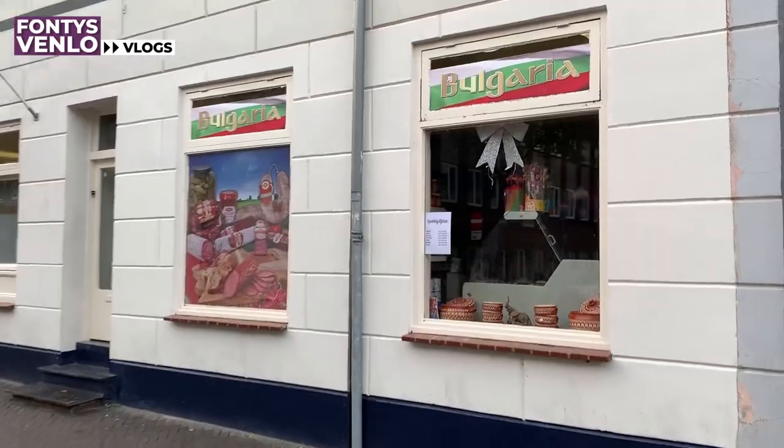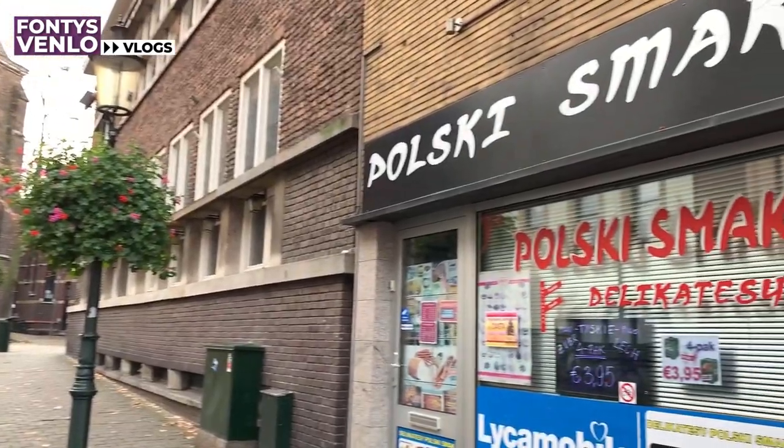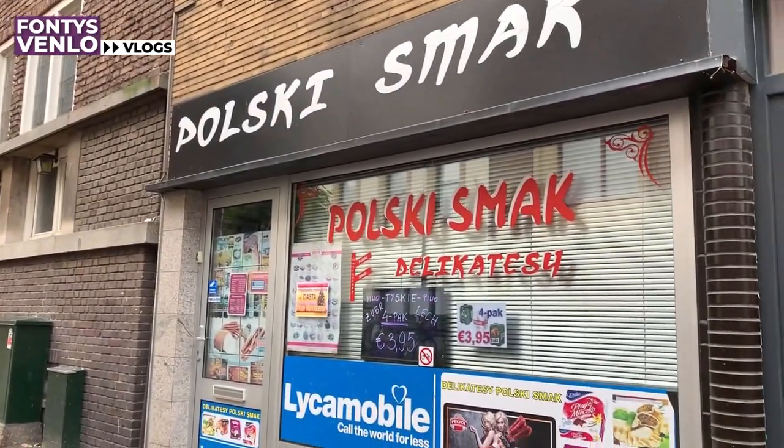If you are coming to study at Fontys Venlo you don't have to feel like a foreigner. In the city center there are a lot of shops which can bring you the food and goodies you have from home. For example, there is the Polski Smak, a Polish shop — I'm quite an early bird but this is just one example.